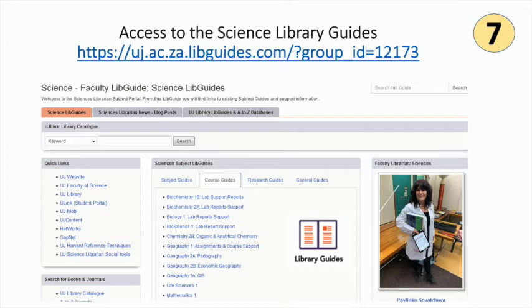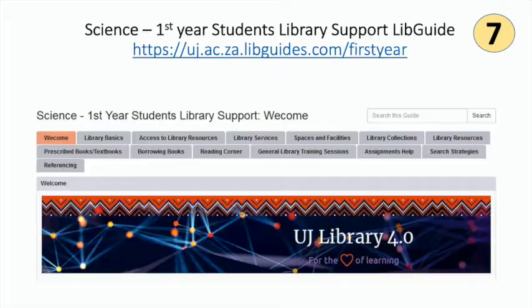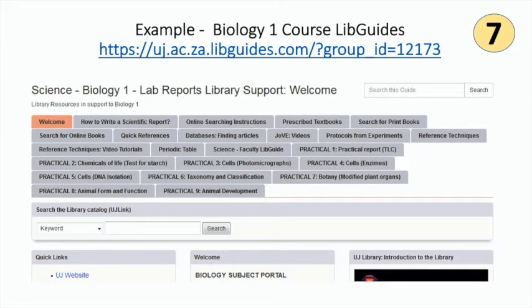The science lib guides are in different categories: subject-specific, course, and research in general, and you may use any one that is relevant to you and your studies. Check out what lib guides are available for your subjects. Not to be missed is the new first year science students lib guide to get you started in finding the information you need as a new student. Here is an example of a course guide for biology first year students to help you with resources and instructions for your lab report writing, such as books, journal articles, and videos.